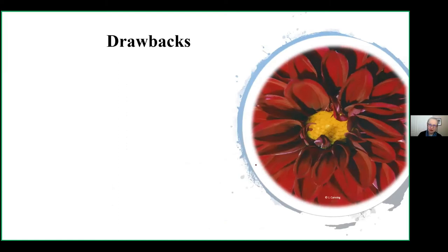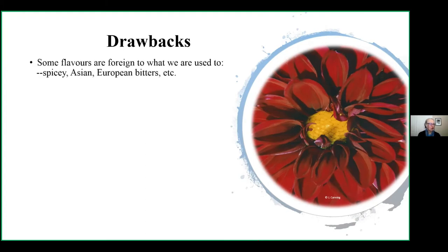Now, drawbacks — there are drawbacks to everything. First, some flavors are foreign to what we're used to. Dahlia tubers are edible and different dahlias have different flavors. The day lily is an important plant in Asian cuisine — you can eat the flowers, stuff the buds with rice and cheese, deep fry them, eat the stems and tubers. They have a very unique flavor. European bitters are another example: a lot of people in North America don't get on with them, but if you like radicchio, you'll have a taste for chicories.